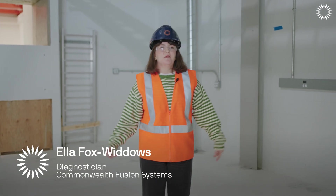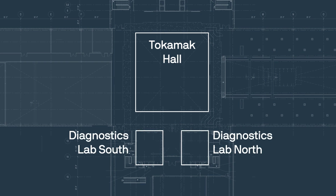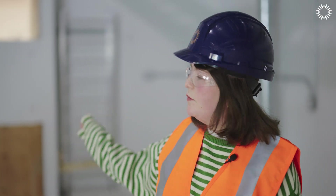My name is Ella Fox-Widdows, a member of the Diagnostics team here at Spark. We're here in the Diagnostics building of the Spark facility — one of our Diagnostics labs that will be housing our back-end electronics and other equipment for our diagnostic systems. Behind us is the Tokamak Hall where Spark will be, and these penetrations will bring our signals through to the Diagnostics labs to be analyzed. This will house our electronics racks with digitizers and spectrometers. This wall protects us from the neutron fluxes, which gives us the maintainability of the electronics back here and means we can upgrade them and install new diagnostics throughout the lifetime of Spark.